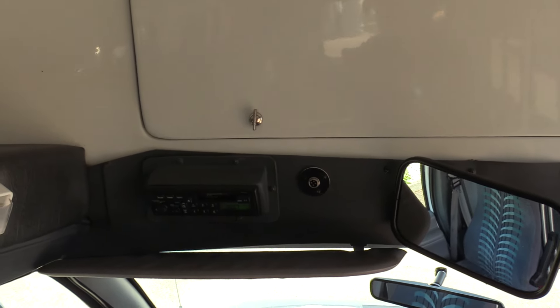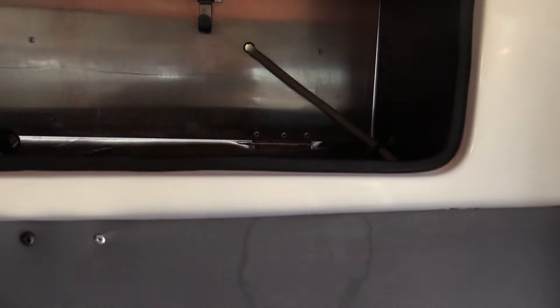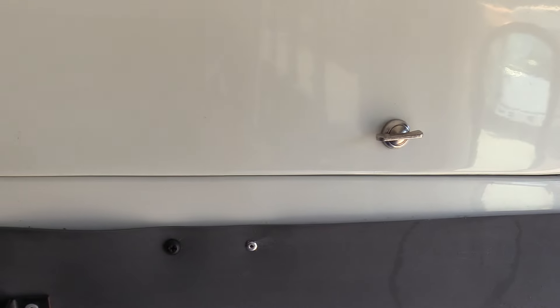Looks like we got a two-way radio down there — I doubt that little thing's working. And an AM/FM/CD cassette player. Got a cubby up here, let's open this up — got a tire tool up there.